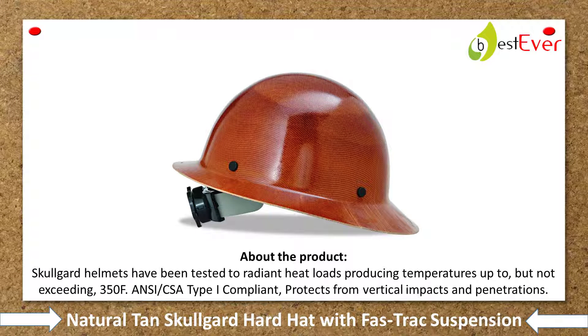Number 1: Skullerz Grid Hard Hat with Fast Track Suspension. About the product — skull grid helmets have been tested to radiant heat loads producing temperatures up to but not exceeding 350°F. MCCS/A Type I compliant, protects from vertical impacts and penetrations. Check the description below for details and prices. Thank you for staying with us.